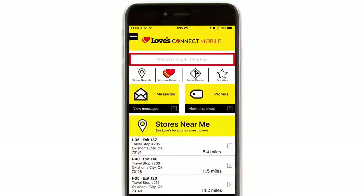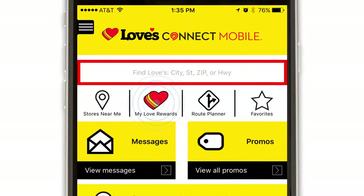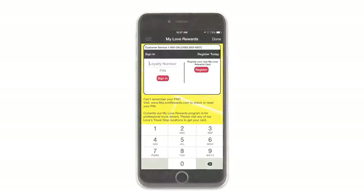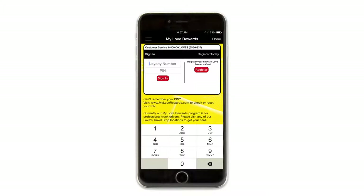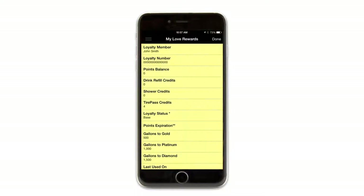The Loves Connect mobile app is the quickest way for professional drivers to view My Love Rewards account details. Just tap the My Love Rewards icon and sign in with your loyalty number and PIN if you haven't already, to display your loyalty card. Tap the Show Account Details button to view your current points and loyalty status.